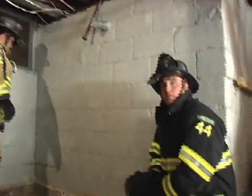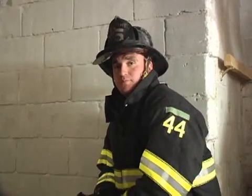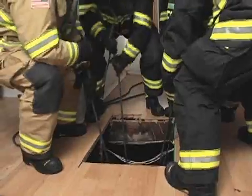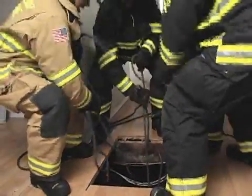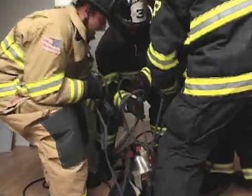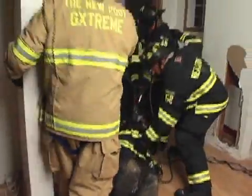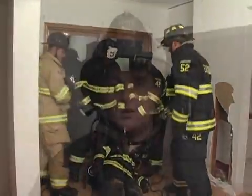Once the downed firefighter is removed, they will send the lines back down, the rescue firefighter will hook himself up, and he will then be removed from the situation. Once the packaging is complete below, the rescue firefighter will tug on the line to indicate that he's ready for removal — then the team above hauls him up.